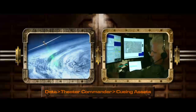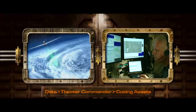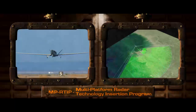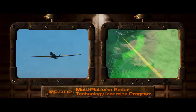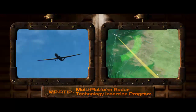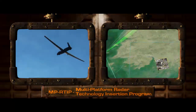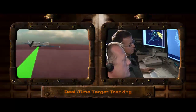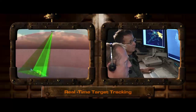Data collected by Global Hawk can also be provided to the theater commander as cueing information for other assets. The Global Hawk can also be equipped with the MPR-TIP Wide Area Ground Surveillance Radar, which provides combat identification, target tracking, and time-critical targeting with both its moving target indicator and high-resolution SAR modes. Global Hawk can continue to track targets of interest and provide continuous updates to end-users, tactical full-motion video platforms, and strike assets.